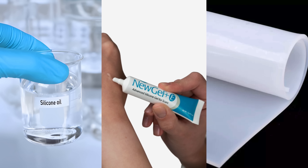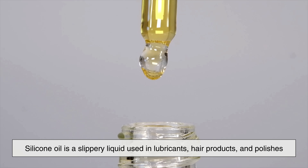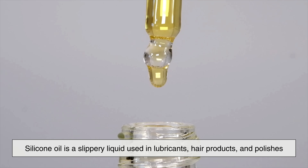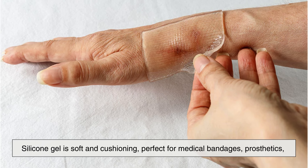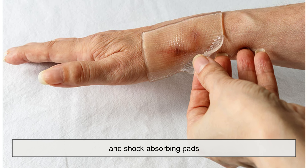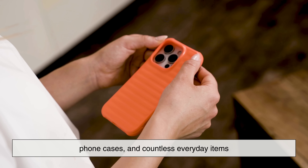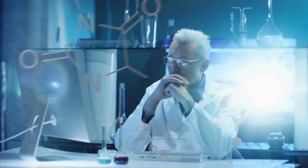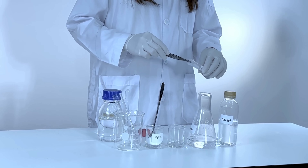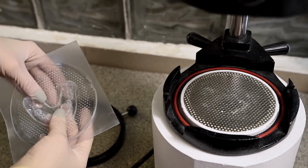Another point of confusion is the difference between silicone oil, silicone gel, and silicone rubber — three very different forms of the same material. Silicone oil is a slippery liquid used in lubricants, hair products, and polishes. Silicone gel is soft and cushioning, perfect for medical bandages, prosthetics, and shock-absorbing pads. Silicone rubber is the solid, flexible form used for baking mats, phone cases, and countless everyday items. These variations exist because silicone can be engineered into almost any consistency, from runny fluids to spongy solids, simply by adjusting the formulation. Few materials offer this level of versatility.